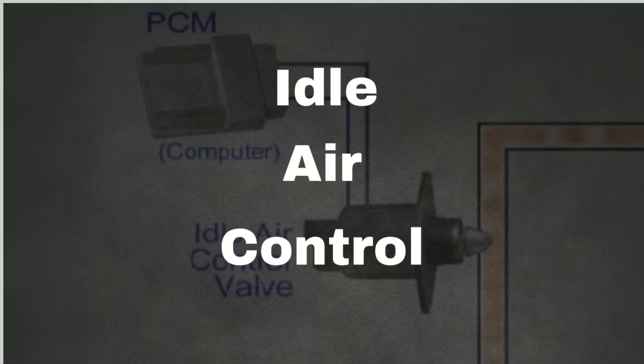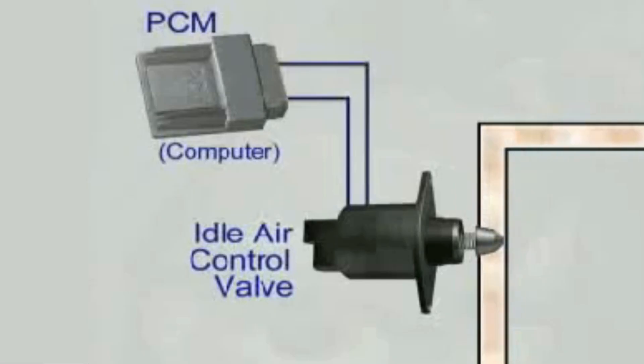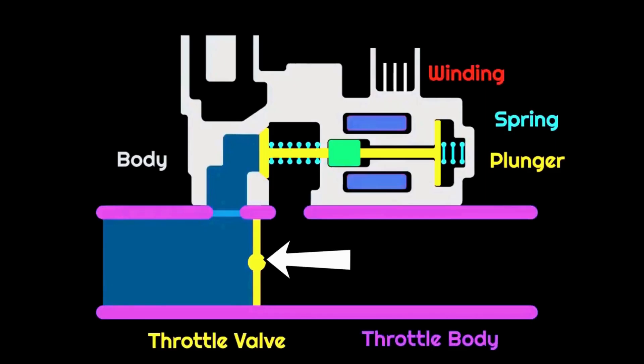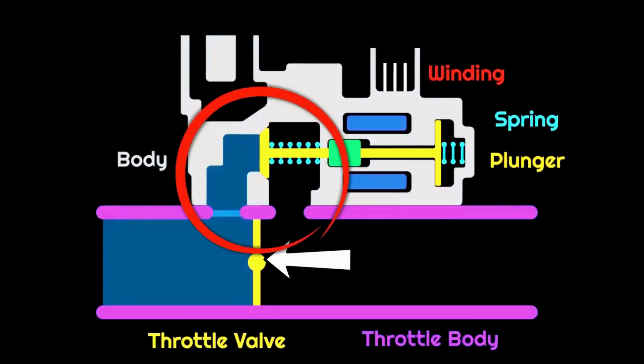The idle air control valve actuator is an electrically controlled device which gets its input from the vehicle's engine control unit. The actuator is fitted such that it either bypasses the throttle or operates the throttle butterfly valve directly. The main job of the idle air control valve is to regulate the engine's idle speed by controlling the amount of air that bypasses the throttle plate. This ensures the engine runs smoothly when the throttle is closed, like when you're stopped at a light or warming up the engine.